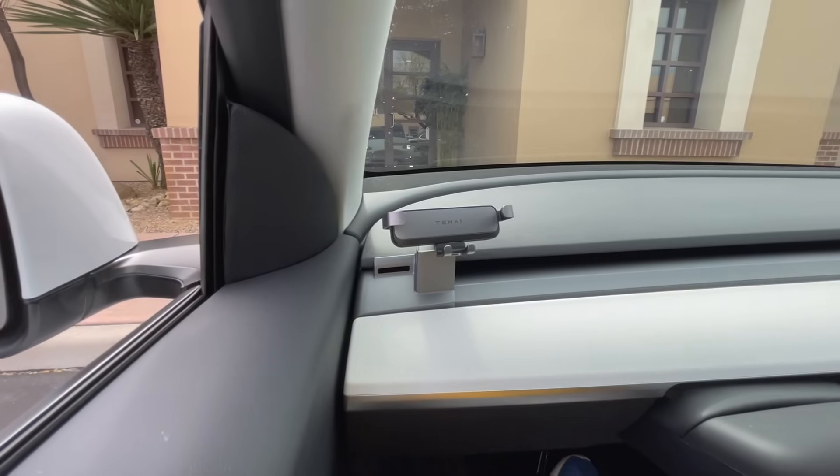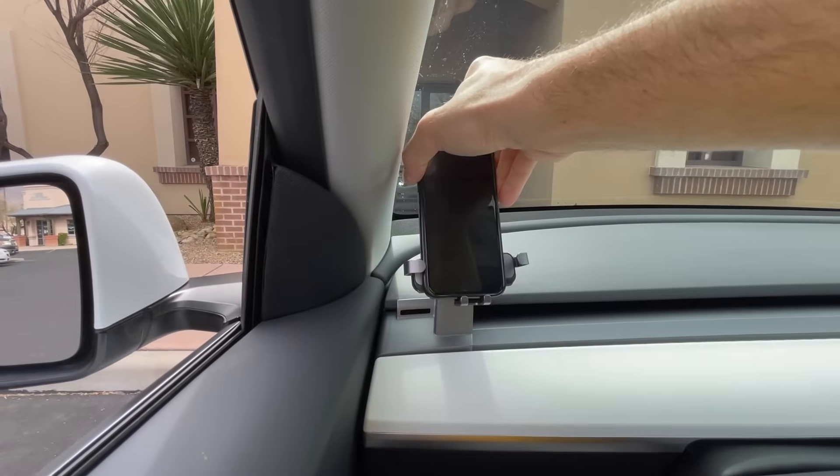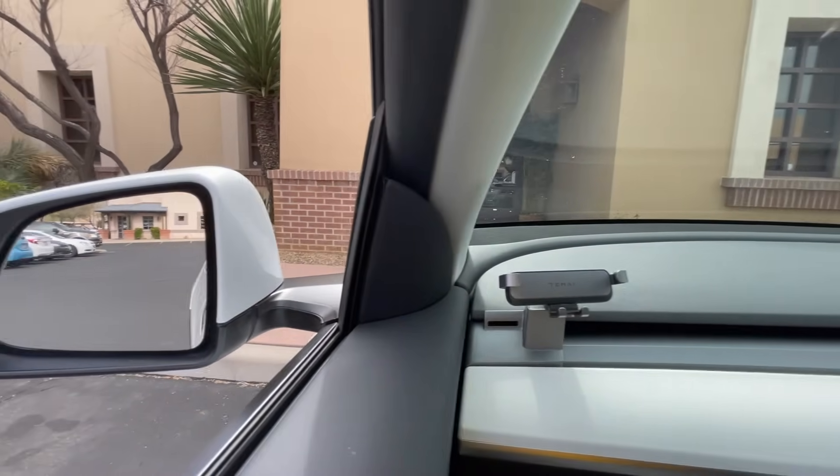In case you're wondering, I do have this cell phone holder from Tomei — I always have them linked in the description below. It's a nice holder that grips your phone nicely. Some of you have asked if it holds the phone sideways, so let's try that.